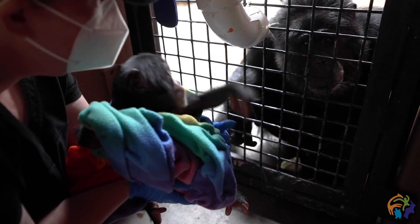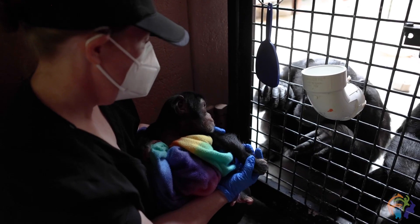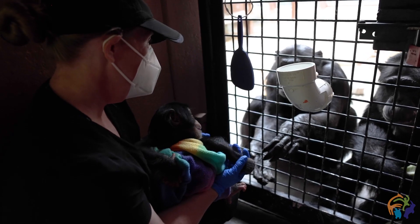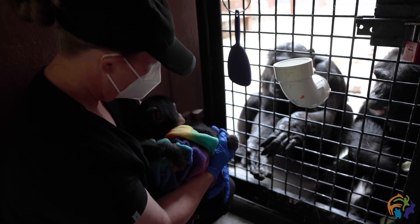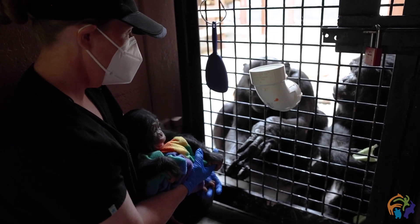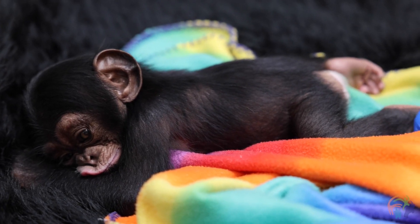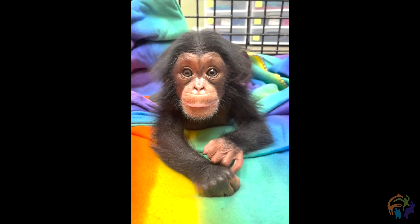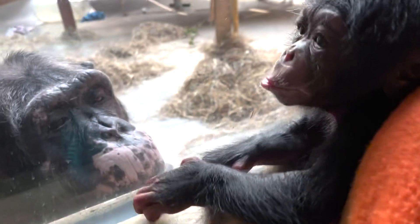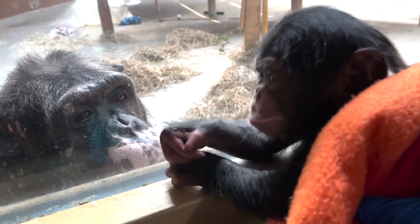Stevie is getting daily face time with the chimp troop. In the mornings we have the ability to open up the window coverings between the nursery area and the chimp courtyard, so she gets to interact with the whole family through the window. They come over and check her out. She is much more alert and aware of their presence, so it's really neat to watch her watching them. She has been reacting to their vocalizations — you can see her stop and listen, and she'll look in their direction even when she can't see them. Sometimes she'll purse her lips and start to kind of hoot back. It's really precious to see that she's trying to communicate with them already.